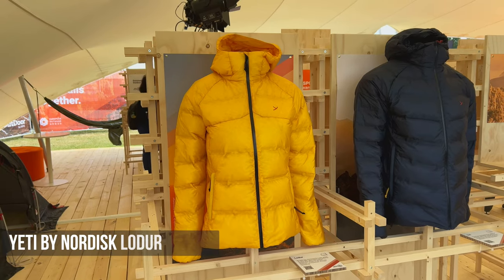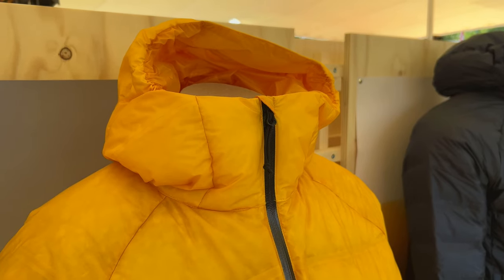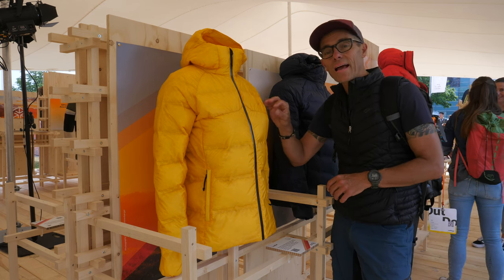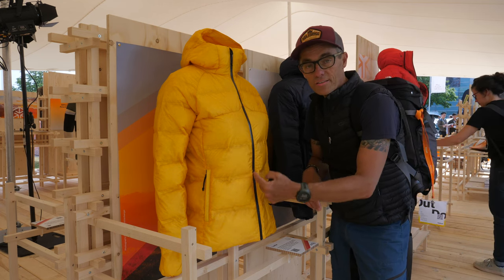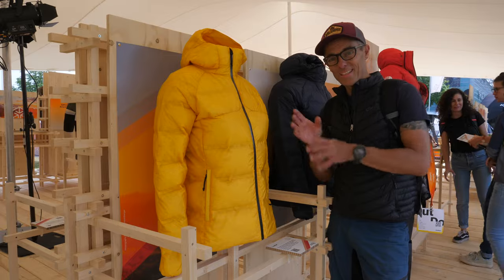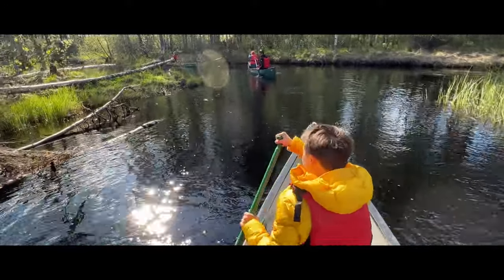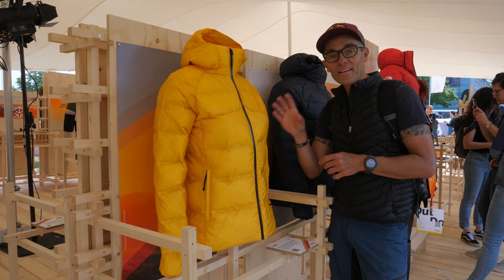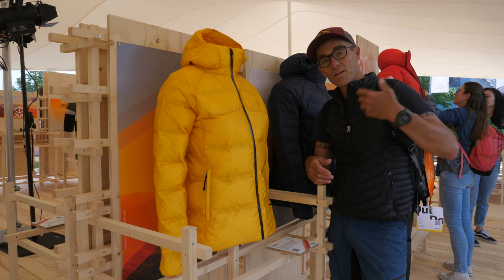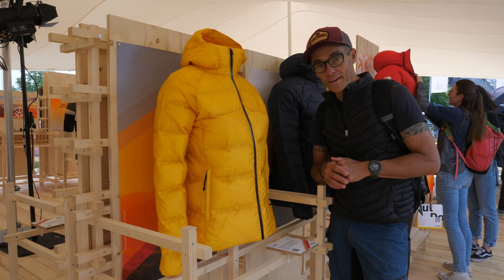Another product that won both an ISPO award and a Scandinavian Outdoor Award is the Nordisk/Yeti by Nordisk Nordur jacket. It's a very light down jacket — less than 300 grams — filled with crystal down that is RDS certified. The material is absolutely thin, it has a water-resistant zipper, and we tried it in Finland last week. The weather was just too good to truly test it, but we used it on a boat ride and it kept the wearer absolutely dry. It's ideal for summer alpine use — start in the valley in warm weather, end the day high in the mountains, pull it out of your backpack and you're fine.